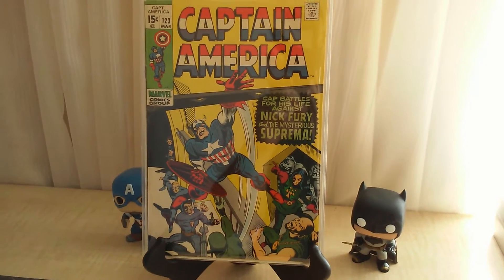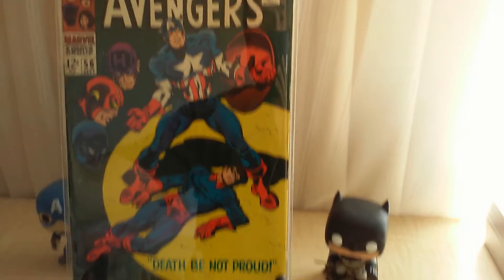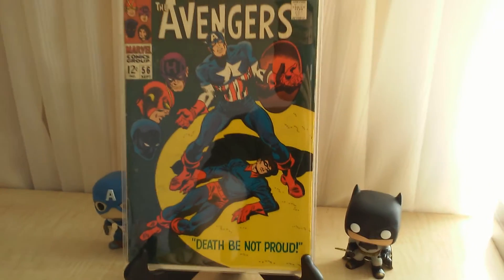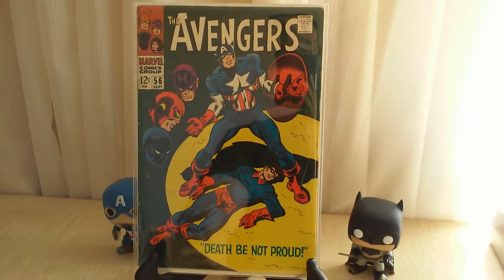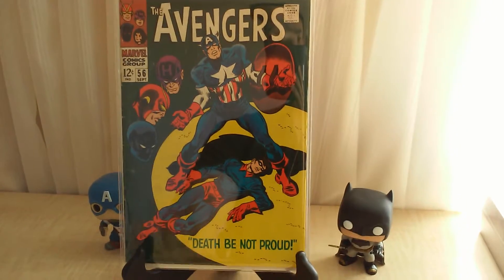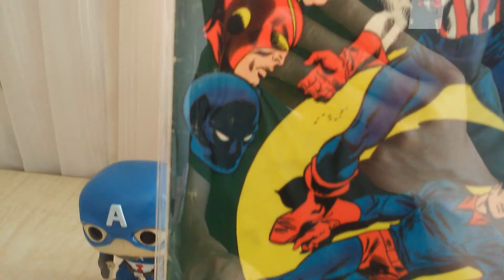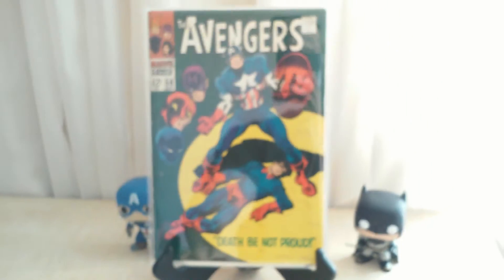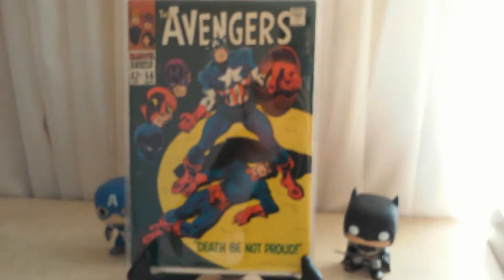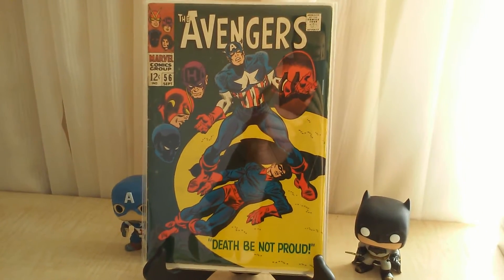Avengers number 56, death of Bucky. It's got some really serious color break at the spine but overall has a really good presentation. I love it.